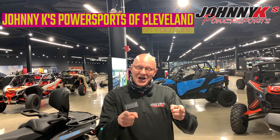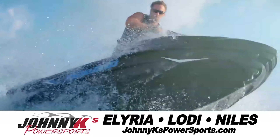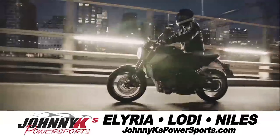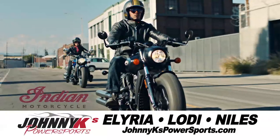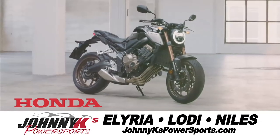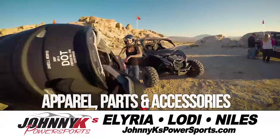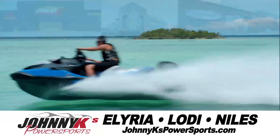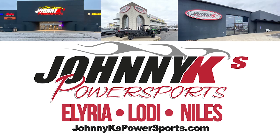Come and see me — it's John from Johnny K's. It's time to get out and ride with Johnny K's Powersports. Whether it's work or play, on the trail, highway, or water, we've got the hottest deals around on Can-Am, Polaris, Indian motorcycles, Scarab jet boats, Sea-Doo, Honda, BMW, and more. Plus the largest selection of Powersports apparel, parts, and accessories in the Midwest. We're Ohio's Powersports giant in Elyria, Lodi, and Niles. Johnny K's Powersports.